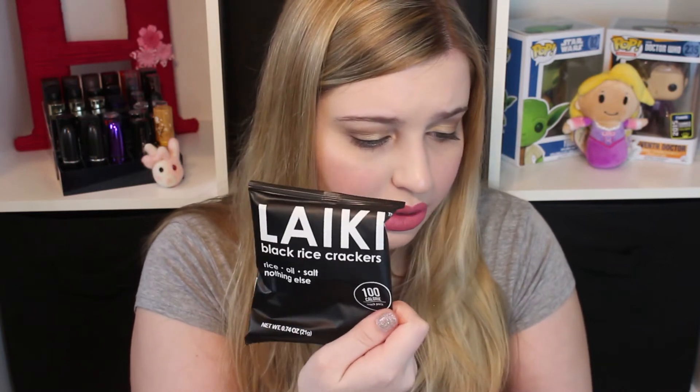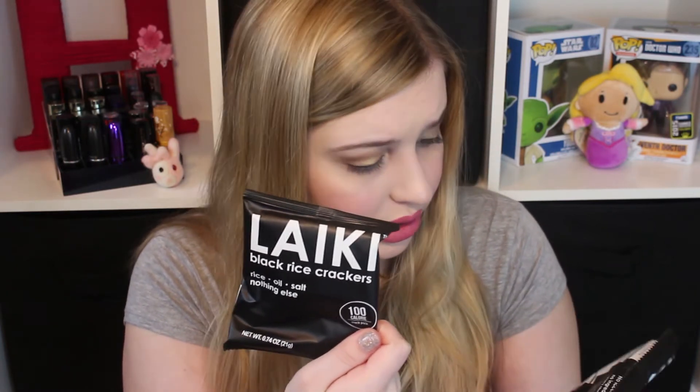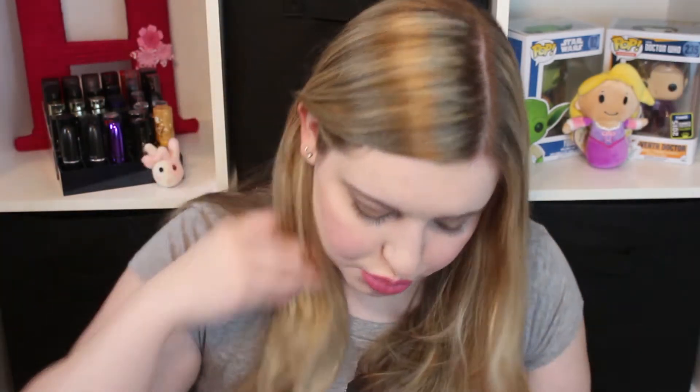These are Laiki black rice crackers — the only ingredients are rice, oil, and salt. I imagine they probably just taste like rice crackers. I don't know what black rice is though — it's a little bit scary. They're gluten-free, vegan, non-GMO, and dairy-free.